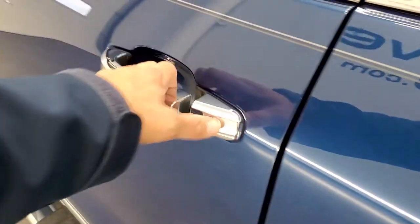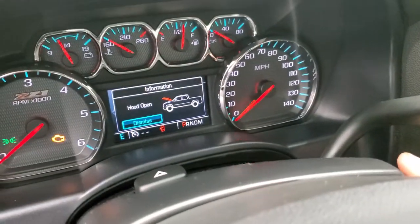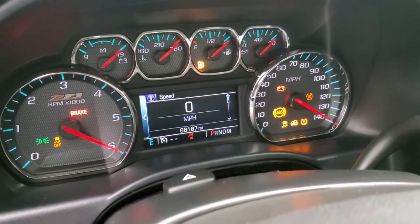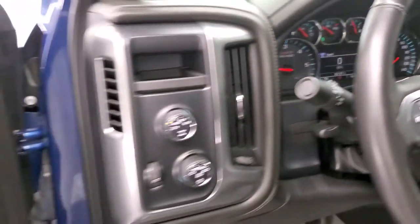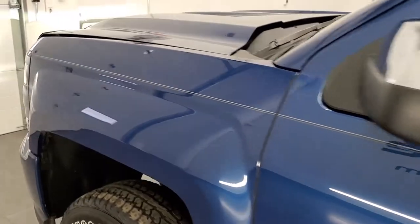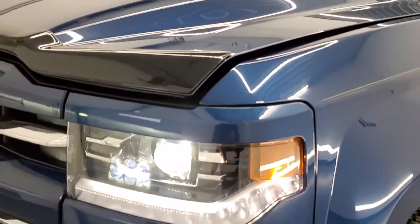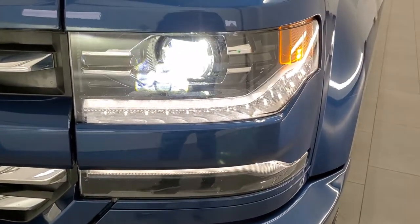We'll start it up and take a look under the hood. We'll check out that SLP exhaust as well — sounds really good. No check engine lights or anything like that.